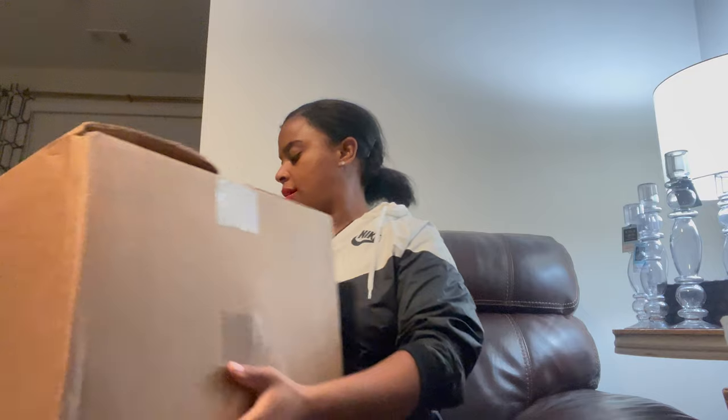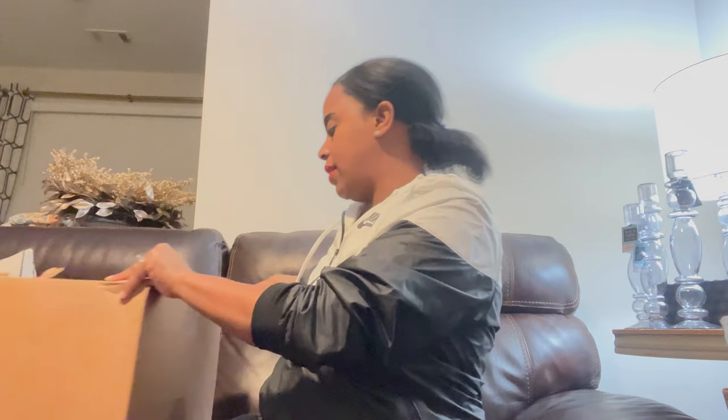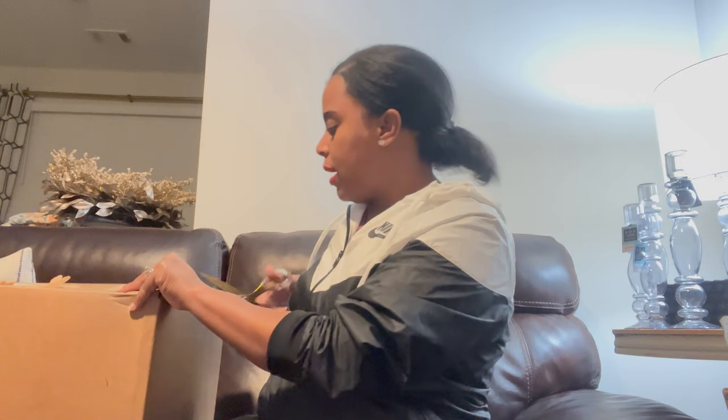Now let's move on to the Hobby Lobby box. Oh, this box is super heavy — it's got some heavy stuff in it. Let's get into opening this box.